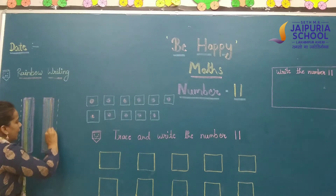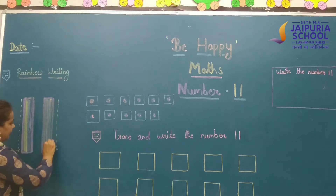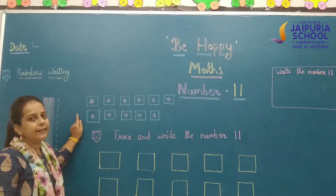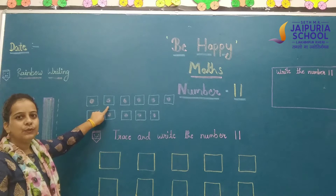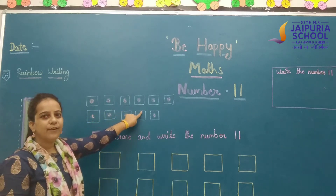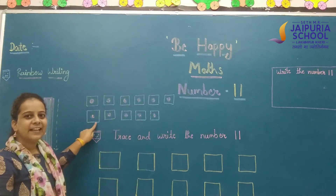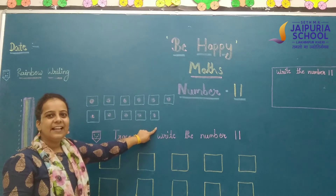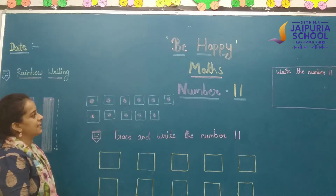2 standing lines. Now let's see how many dices are here. Let's count: 1, 2, 3, 4, 5, 6, 7, 8, 9, 10, and 11. How many dices are here? 11 dices are here.